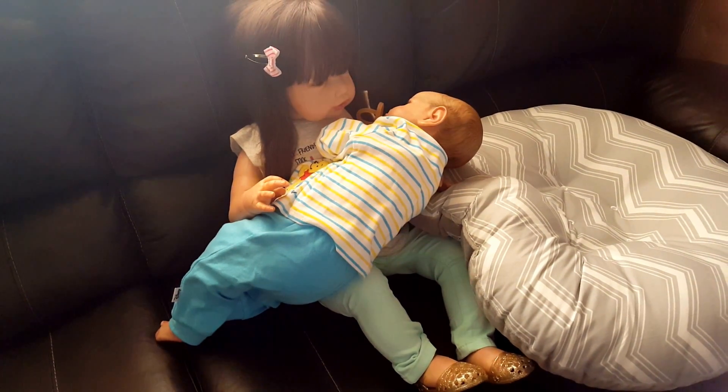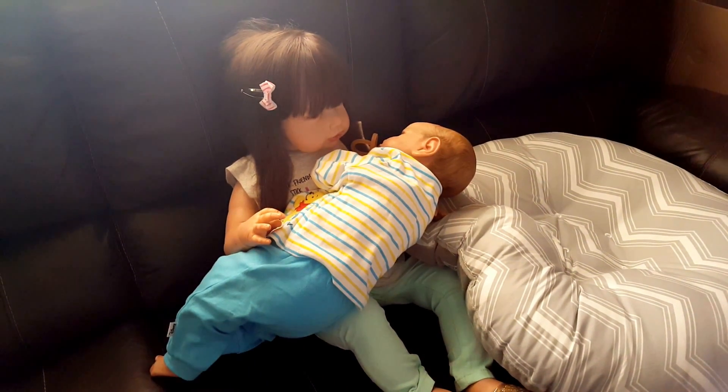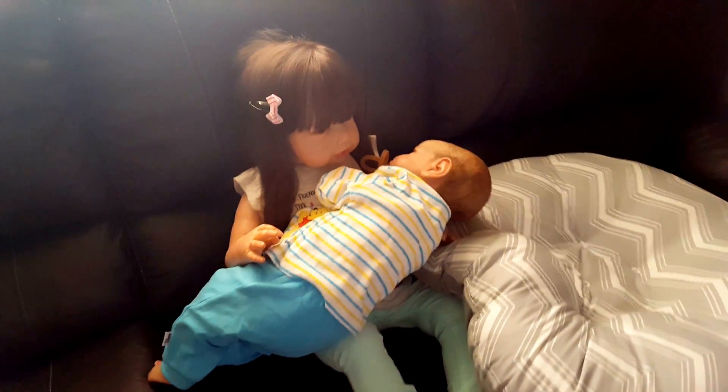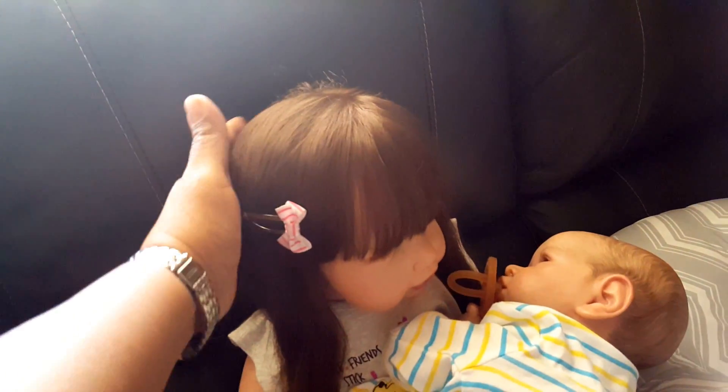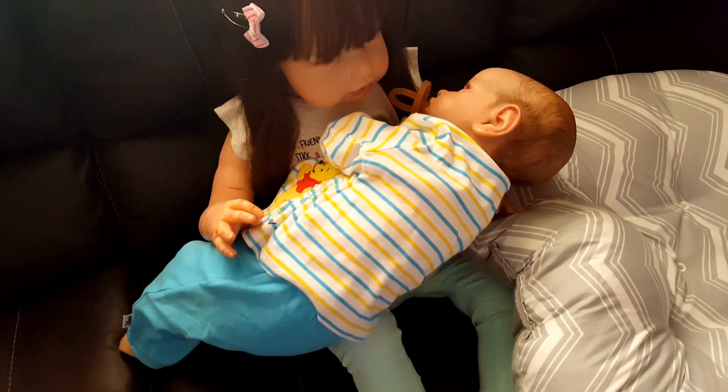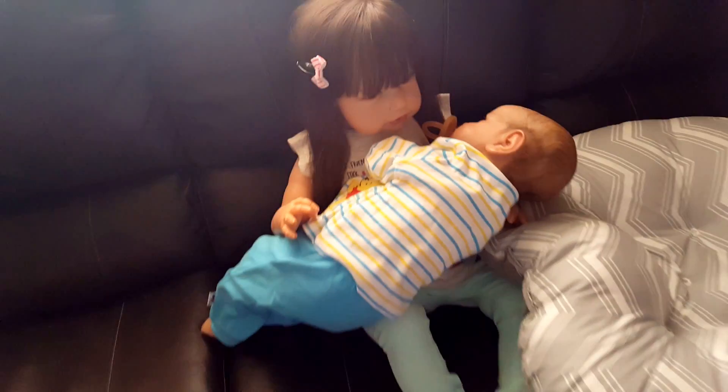I just want to quickly show you the cousins together. Yasmin brought her little girl over, Ximena, and she is so beautiful. She's holding her cousin Lucas, and they look so cute.